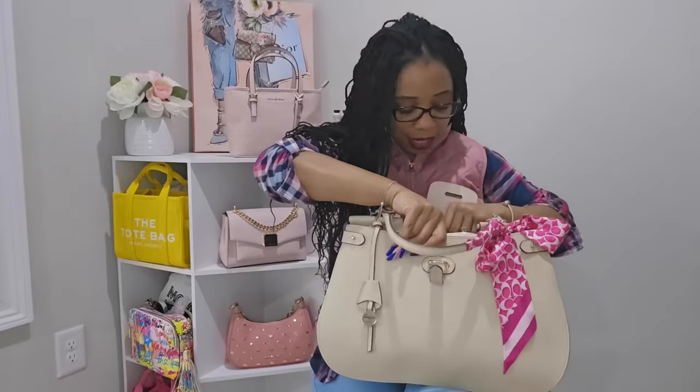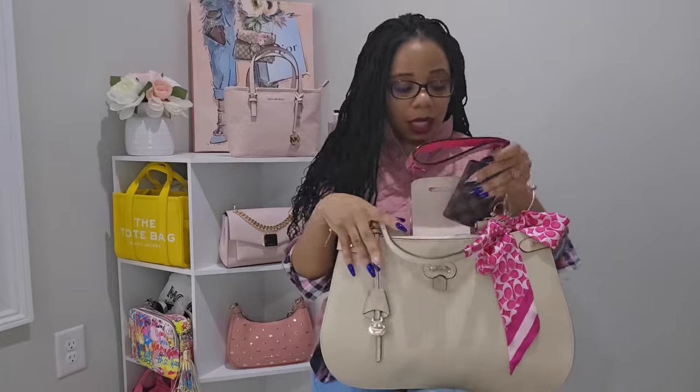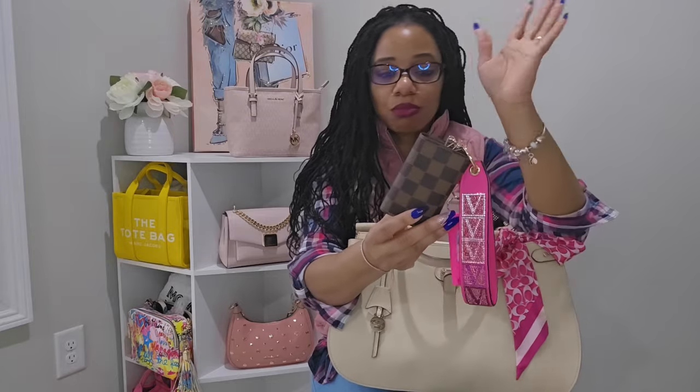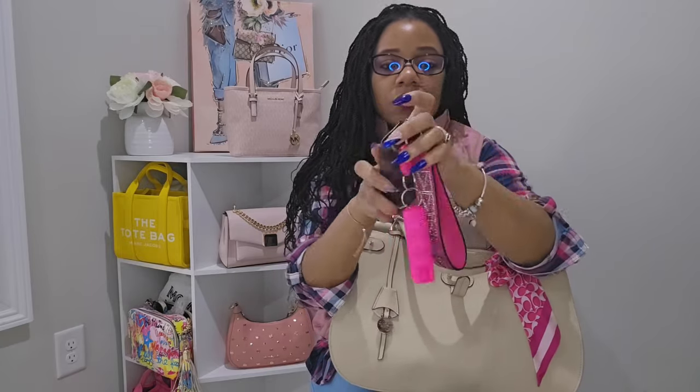Next in the bag are my keys. I've really been enjoying my Louis Vuitton six-key Spring Key Holder and have been rotating it into all my bags. I decorated it to match this bag's color scheme — I hooked on a little Victoria's Secret key charm, my pepper spray is hanging on there, and my house and car keys are on the inside.